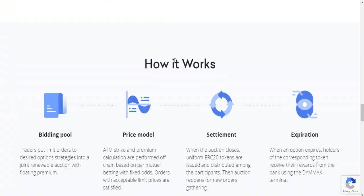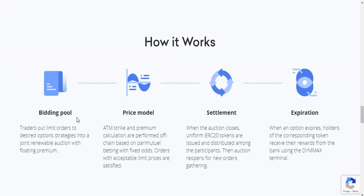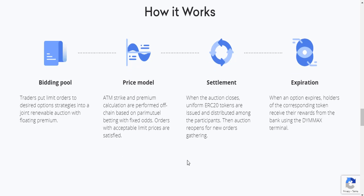Here is how the D-MAX project works. In the bidding pool, the first round allows you to trade spot limit orders into desired options strategies — a joint renewable option with floating premium. The second price model tracks premium collateral, a performance on-chain tool, with fixed odds orders. Excess limit price orders are settled via ERC-20 tokens at expiration.